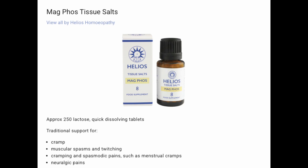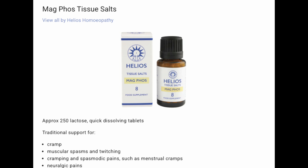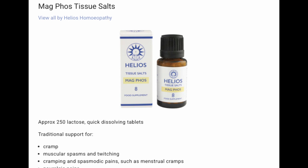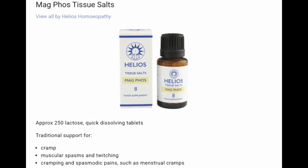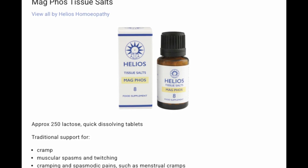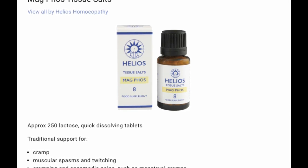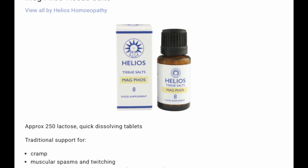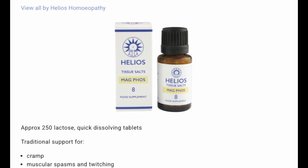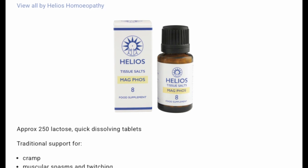Number eight, and one of my favorites: Mag phos. For cramp, muscular spasms and twitching, cramping, and spasmodic pains such as menstrual cramps and neuralgic pains. I found this one personally particularly good — for years I was getting really bad cramps in the night, and using a lot of magnesium oil topically helped. But since taking Mag phos, I sleep so much better and simply don't get cramps in my feet and the backs of my legs anymore. Think of this one as a muscle relaxer — it's also particularly good to use after strenuous muscle exertion.